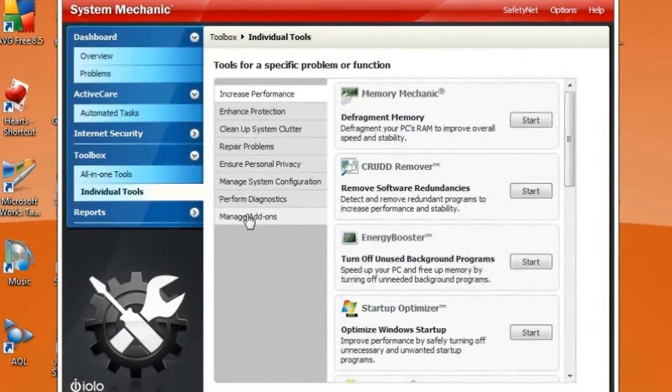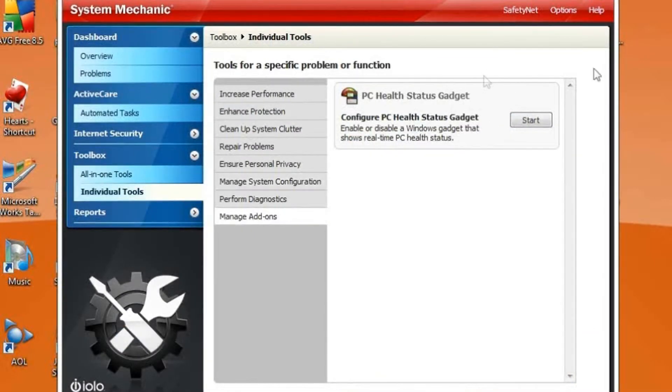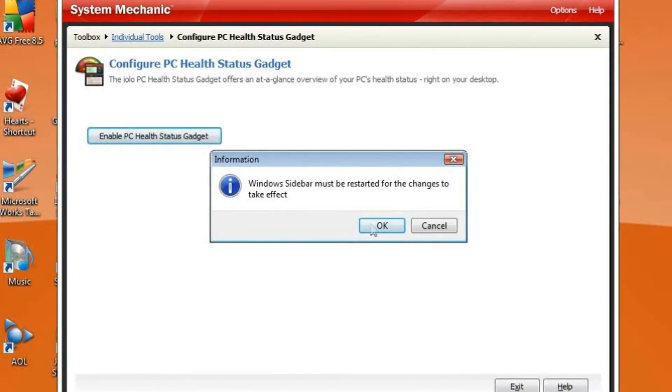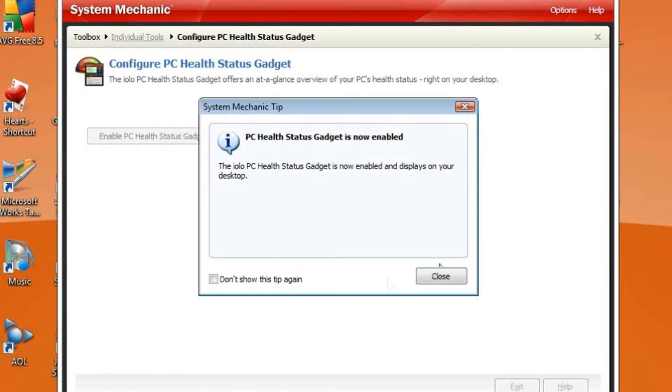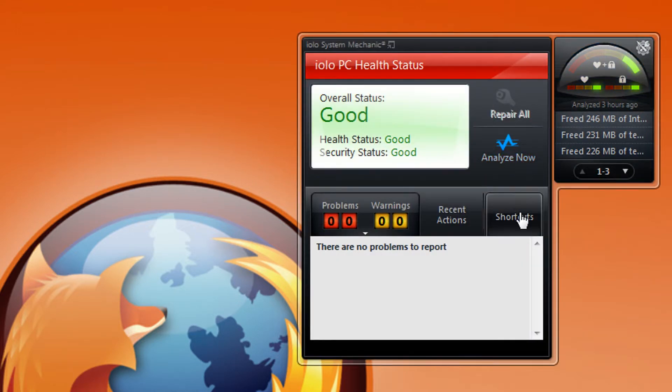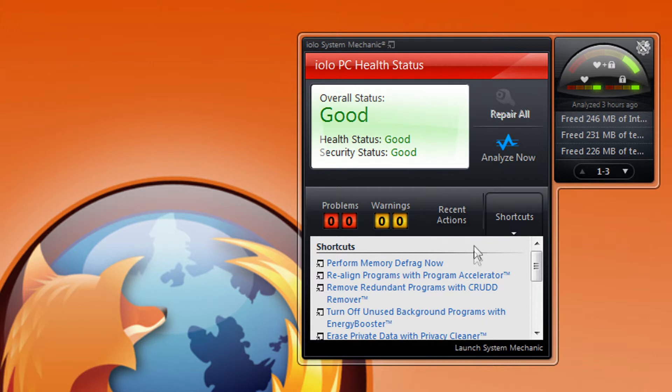And check this out. System Mechanic comes with a desktop gadget that allows you to access your favorite tools with just a few clicks. If you're running the System Mechanic gadget, you can launch Energy Booster directly anytime you feel the need for speed. Just click the gadget, click the Shortcuts tab, and click 'Turn Off Unused Background Programs with Energy Booster.'